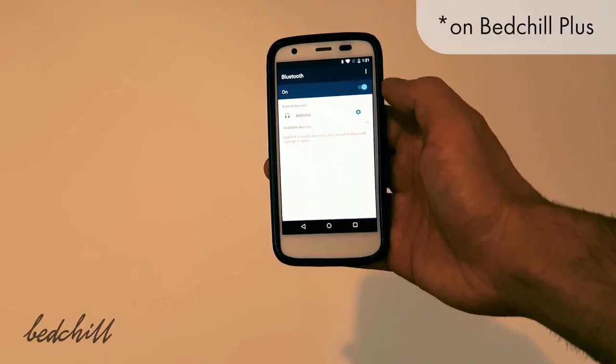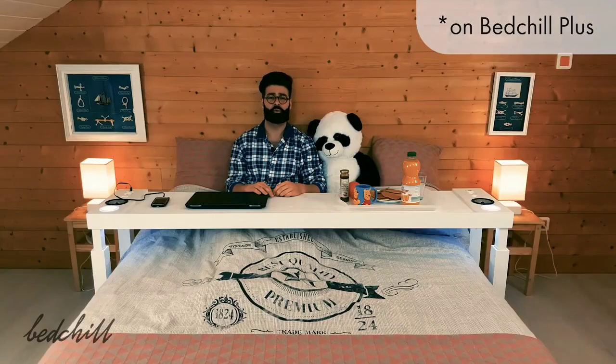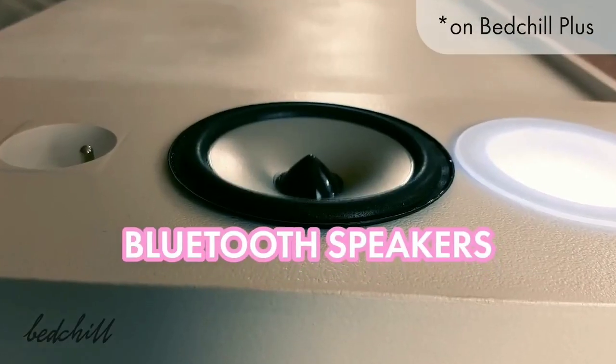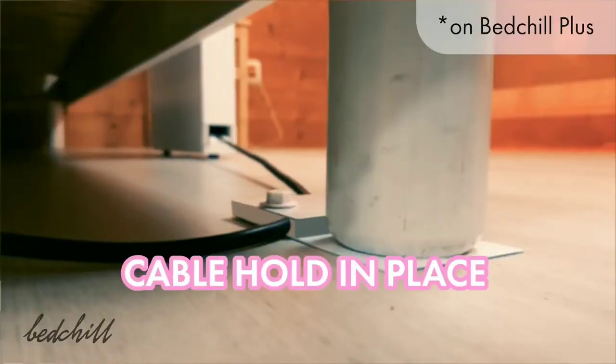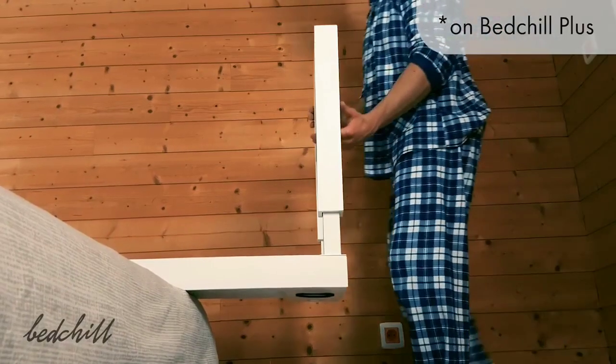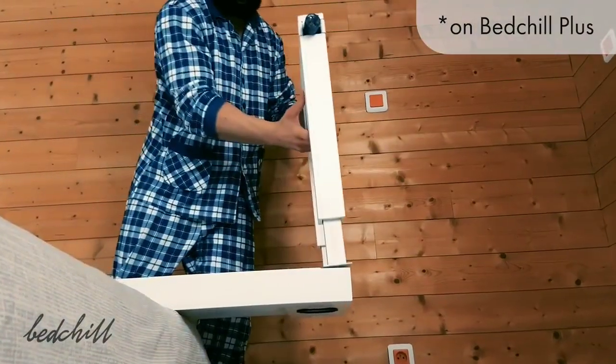When you watch a movie or listen to music on your laptop or smartphone, the sound quality isn't always great. You can connect your devices to the Bed Chill Plus using Bluetooth and enjoy amazing audio quality from the integrated stereo speakers. The electric cable will never bother you as it is automatically retractable, and the legs are interchangeable so you can choose which side of the bed you want the cable to be on.